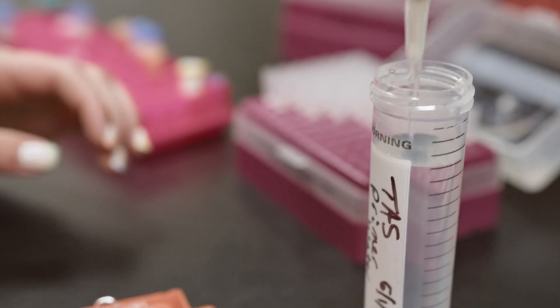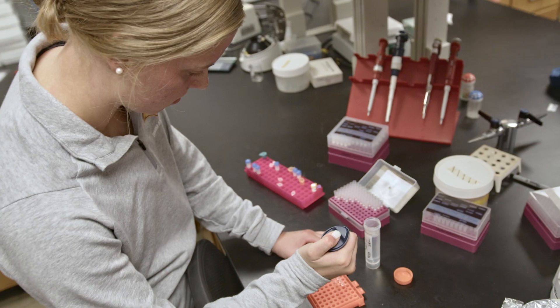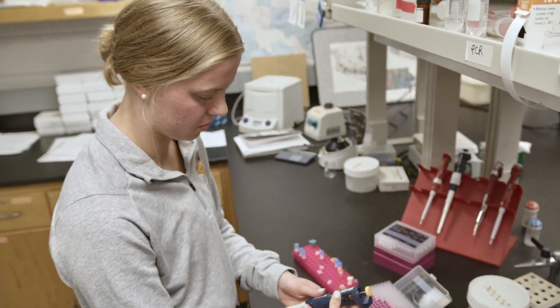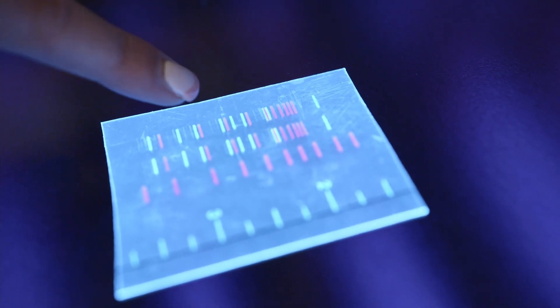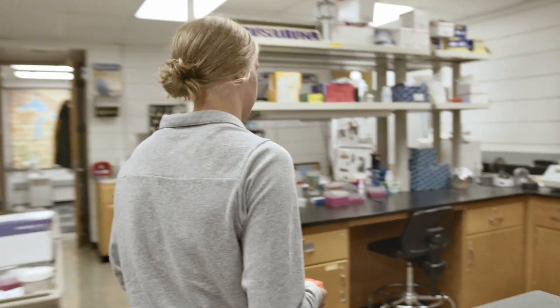Our project is working on completing the mitochondrial genome of the Leptuca spinocarpa fiddler crab, and we're actually working with a professor from Clemson University. There were three gaps in the genome that were giving them trouble, so we're doing some work here by creating PCR reactions.